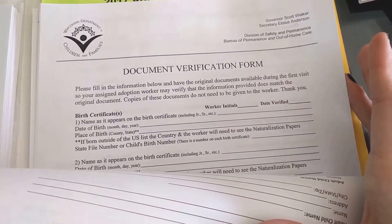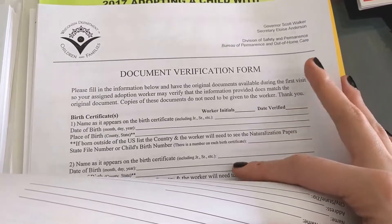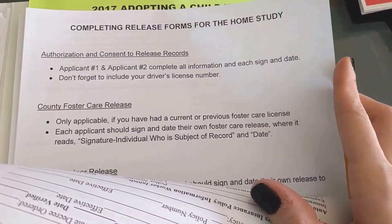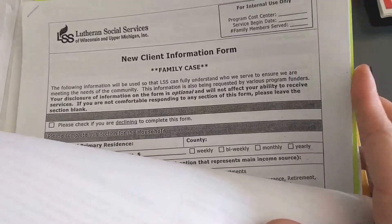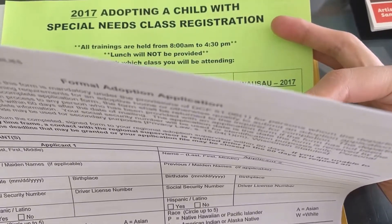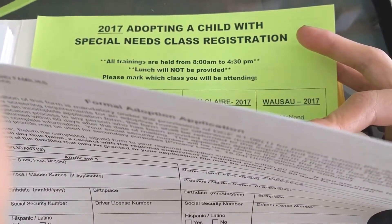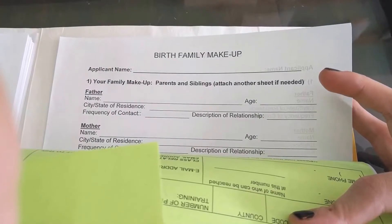A document verification form of things that you will need to have present when they come to do your home study interview — basically, what's on your birth certificate and do you know where any of these things are. Instructions on how to fill out some of the forms that follow, and then just two of everything. A new parent information form. A list of the classes for training we could attend — though our social worker is based far away, so I'll likely go to a more local training and need to call her to get those dates. And the last sheet is about your family of origin.